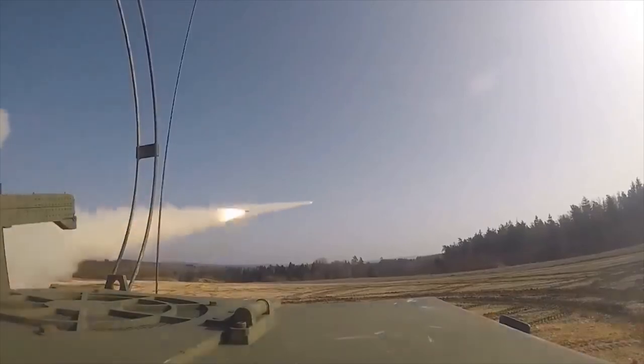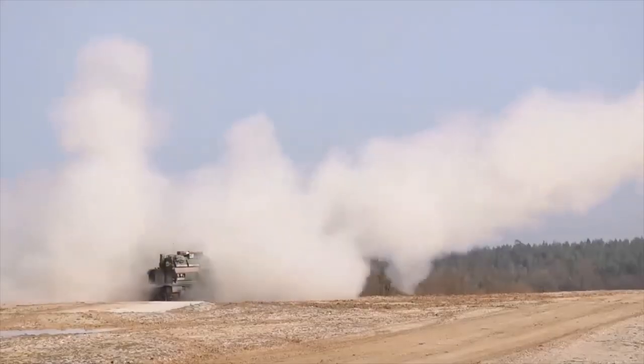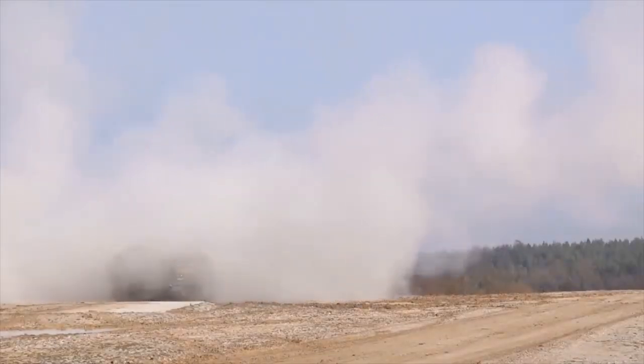As with the HIMARS, note the resultant backblast from firing makes its position more obvious than guns and howitzers — depending on how many rockets it fires, potentially more obvious than the HIMARS.